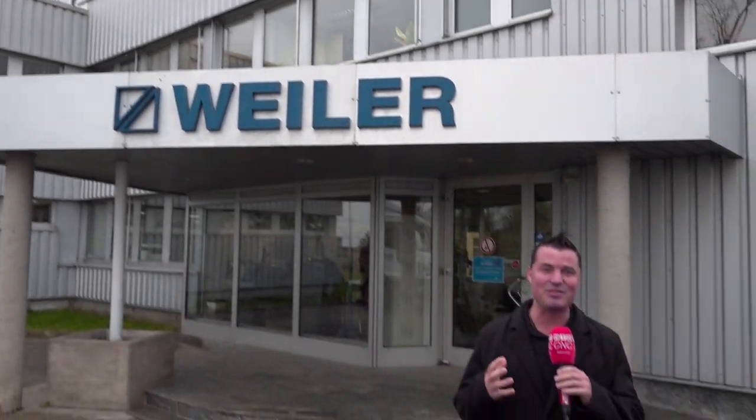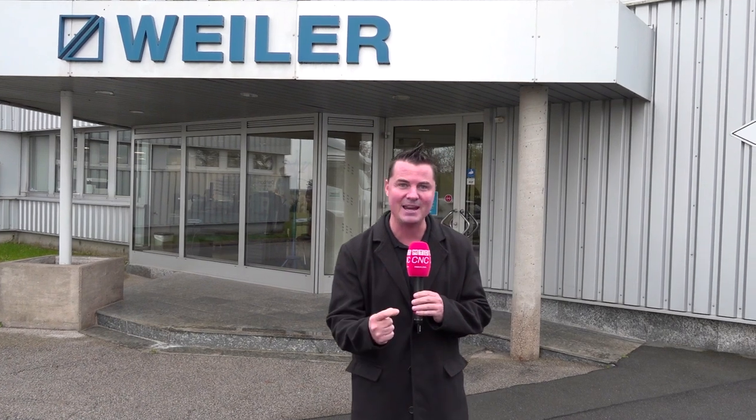Starting in 1938, we are at Weiler today here in Bavaria. We're going to take you on a factory tour starting with smaller machines, going into medium and then large custom machines. After that we're going to show you how they're being made. So without me talking any further, let's get inside where it is warmer.